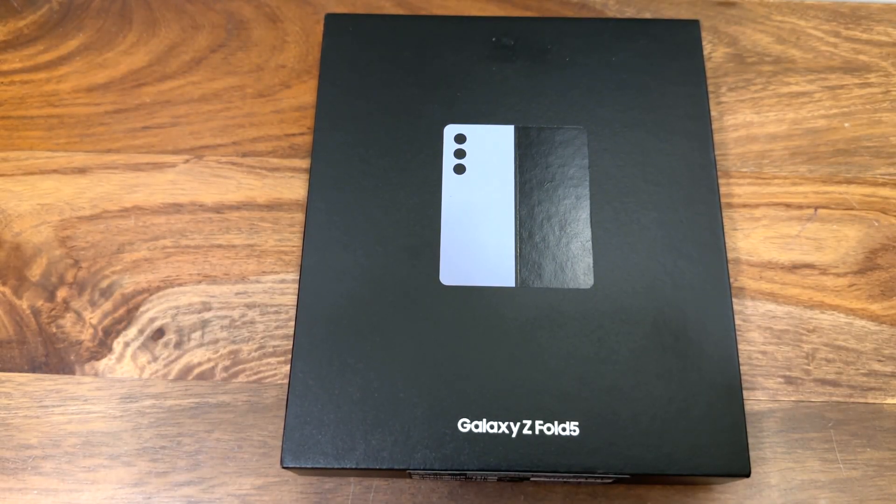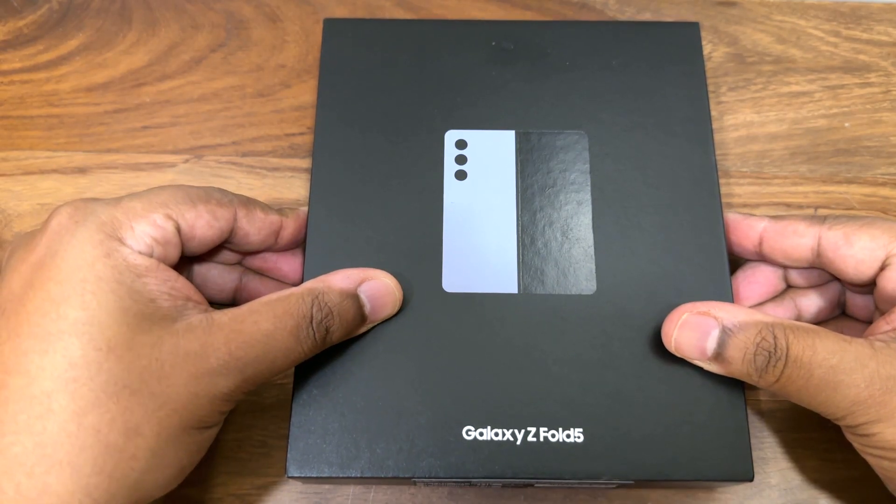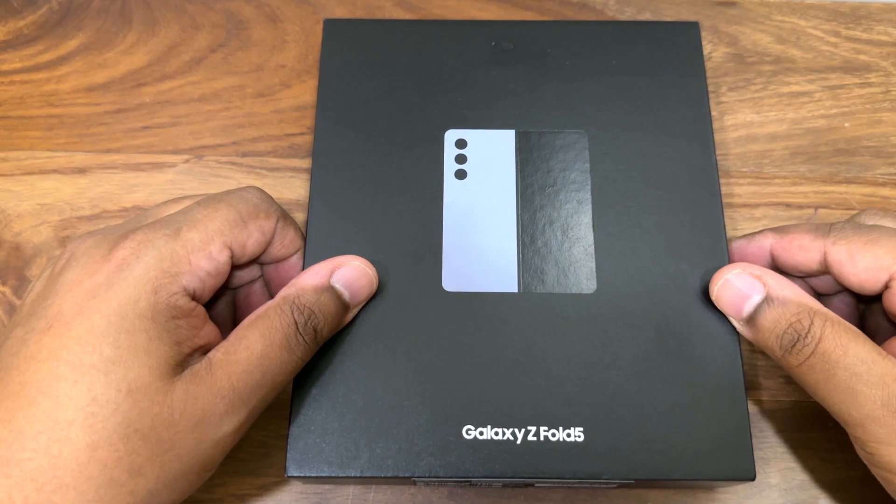Hey everybody and welcome to Sunny Days. Today is the unboxing and first impressions of the Samsung Galaxy Z Fold 5. I just got the phone last night pretty late and thought I'd do an early morning unboxing for you. So here we go.